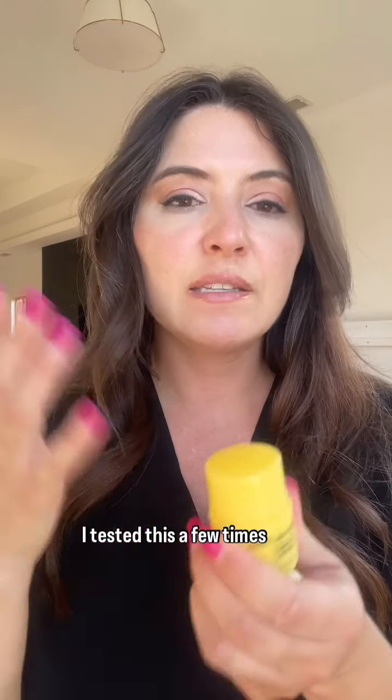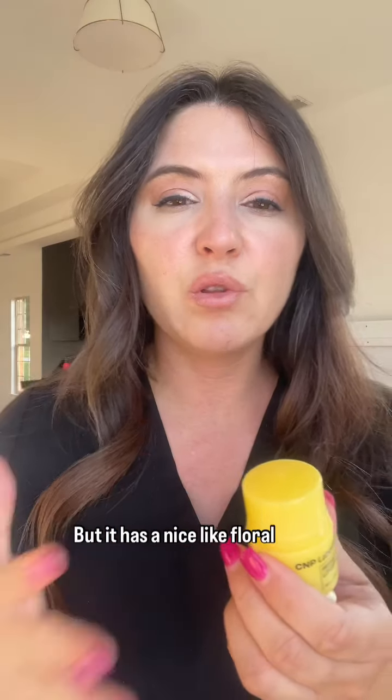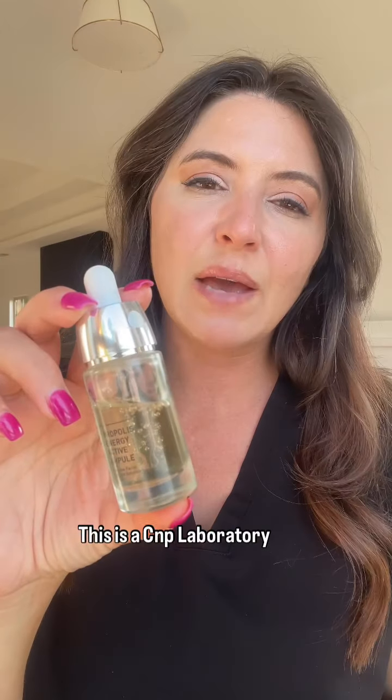I tested this a few times already to make sure it didn't irritate my lips. It has a nice, light floral honey scent. I would use this at bedtime as like a lip mask.